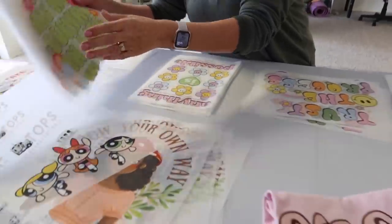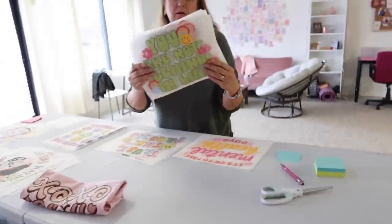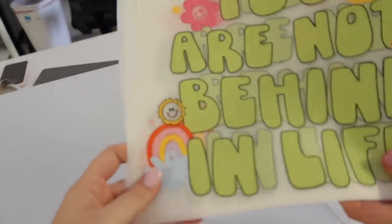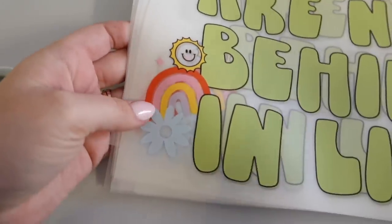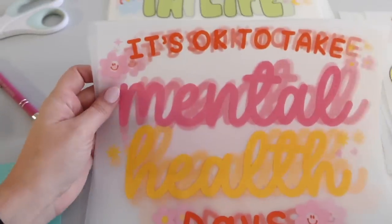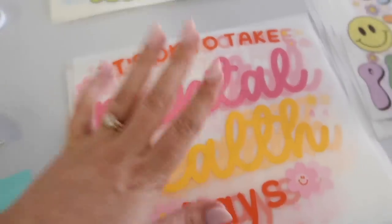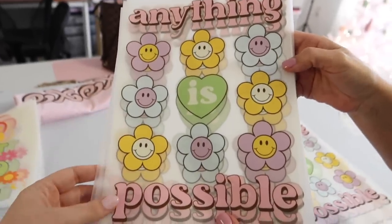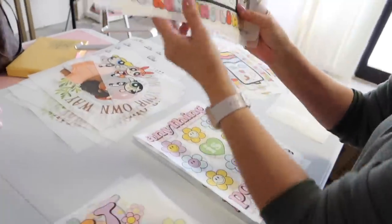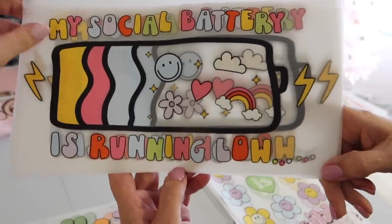Mom is going to work on pulling out the inventory designs — designs that we are getting in inventory. We've got 'You Are Not Behind in Life' — love this one because it's got cute little rainbows, smileys, and flowers. 'Trust the Process' — a lot of people order this on Etsy. We've got 'It's Okay to Take Mental Health Days,' very fun, very girly, very important. We have 'Anything is Possible.' And then we have this one which I also love — 'My Social Battery is Running Low.' This one's so underrated.